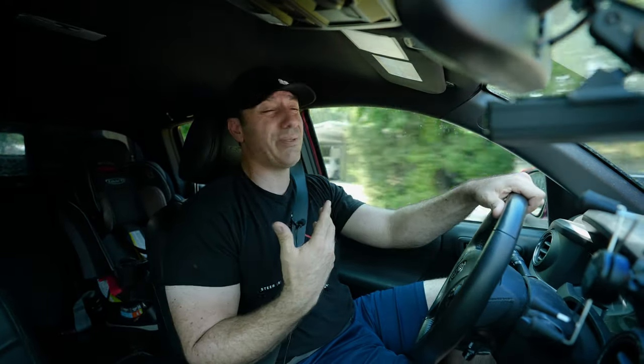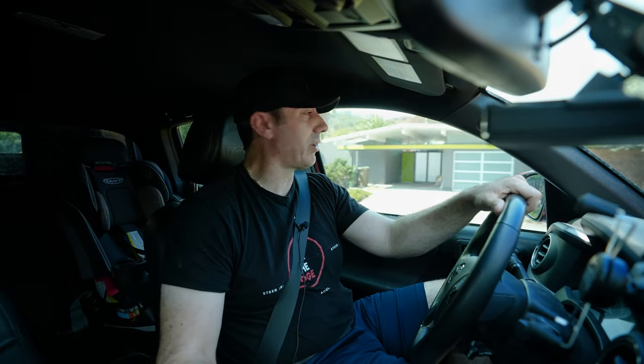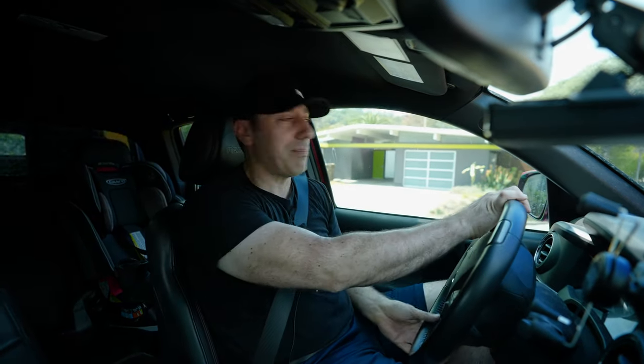Hey folks, welcome back. I have to make an assumption here, which is if you clicked on this video, chances are you have a Tacoma and you've probably experienced in one way or another that it just doesn't have enough power for your needs or even just your preference. And if that's the case, you're wondering the same thing that I was when I made the decision to buy a supercharger — is it worth it?